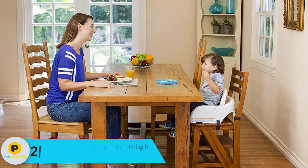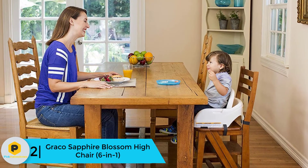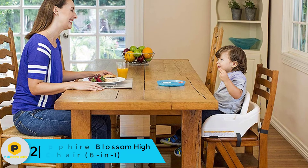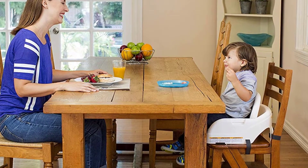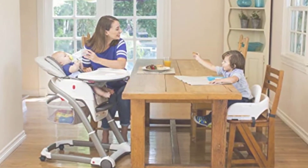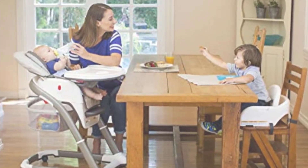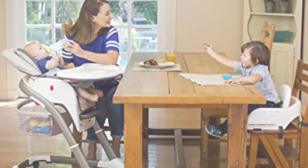At number 2, we have the Graco Blossom High Chair 6-in-1. Are you looking for the best high chair with all the updated features? Are you ready to spend enough for a top-grade product? Then the Graco Blossom 6-in-1 Convertible High Chair is the best option for you. This convertible chair functions as an infant high chair, traditional baby high chair, infant booster, toddler booster, and a child's chair — meaning you are getting all the features that you could wish for in a high chair.